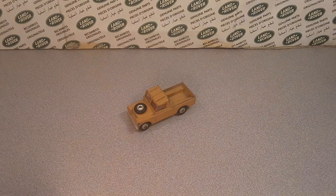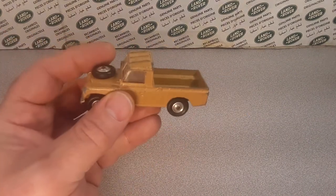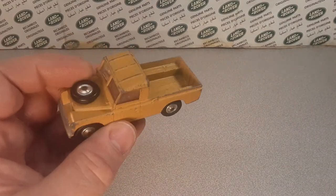G'day, g'day! How the heck are ya? Welcome to Roverland! This is your friend Dan O!